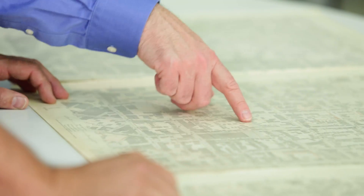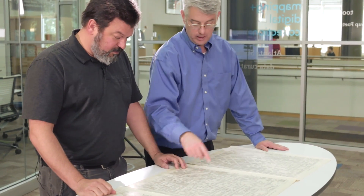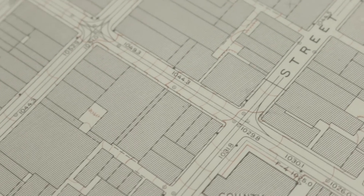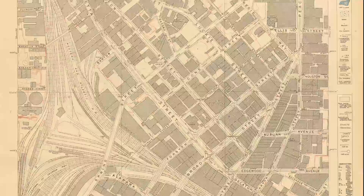We looked at the Atlanta Atlas in 1928. We wanted to take from it and extract the features from it to create a historical geodatabase of Atlanta as it existed circa 1930. This particular atlas came in two different scales: one to 1,000 feet and one to 200 feet.